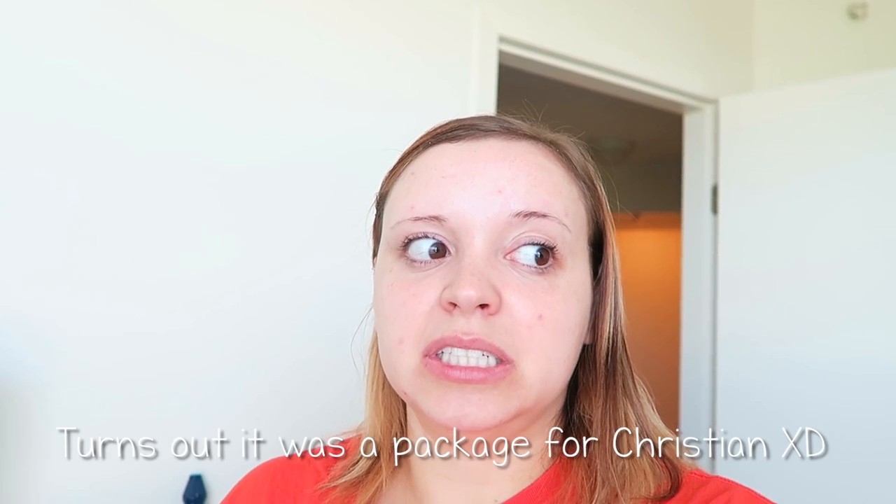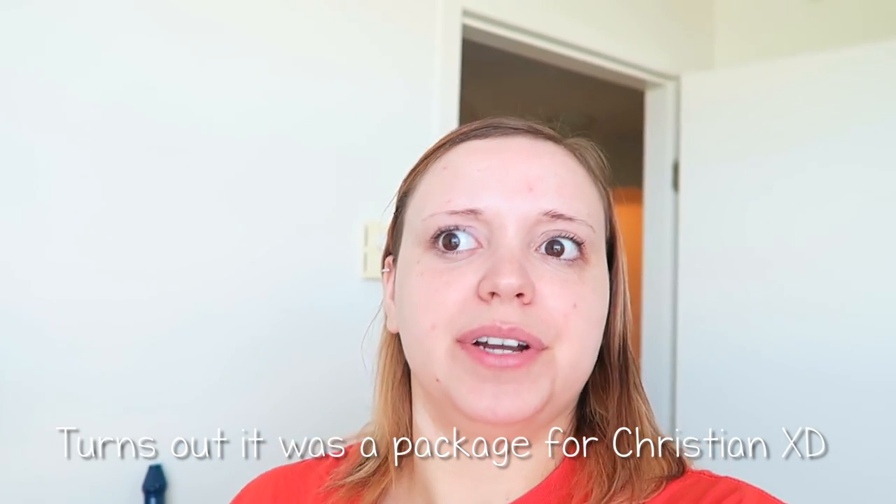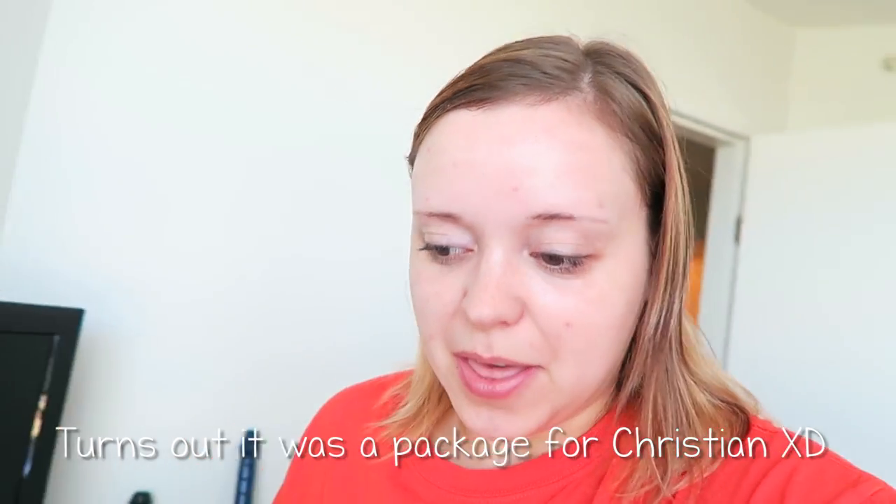I actually missed another delivery this morning at 9:30 because I was editing yesterday's vlog and my phone rang but it was on silent because I forgot to turn the volume on when I woke up. I'm not sure what that delivery was — what else did I order? It might have been my paints. That would be really fast though.